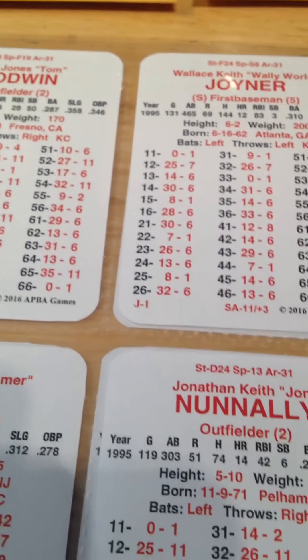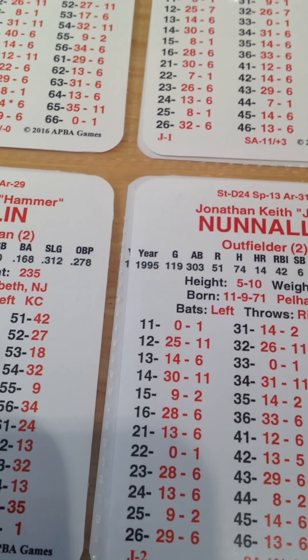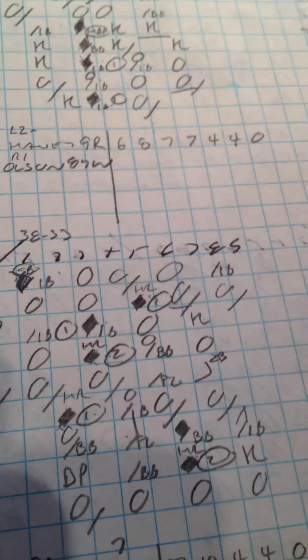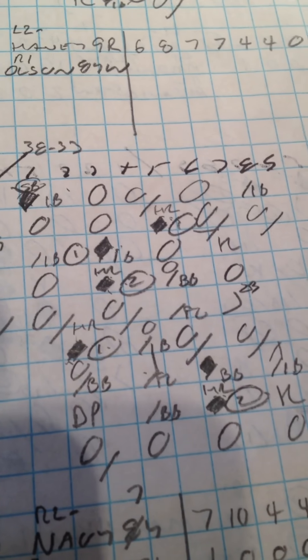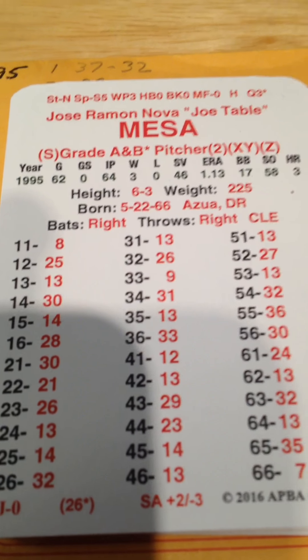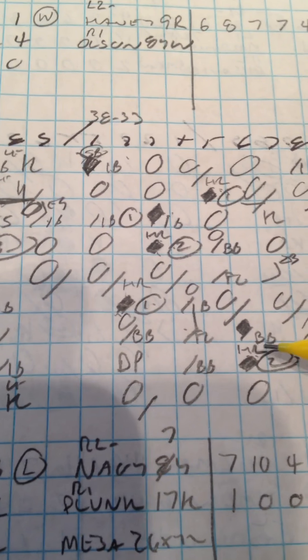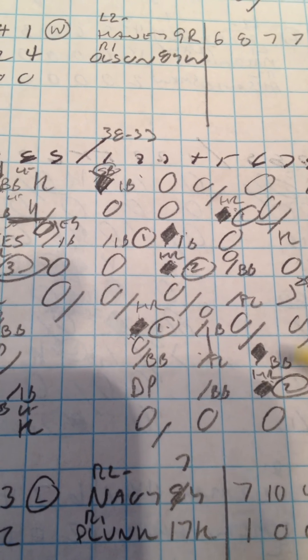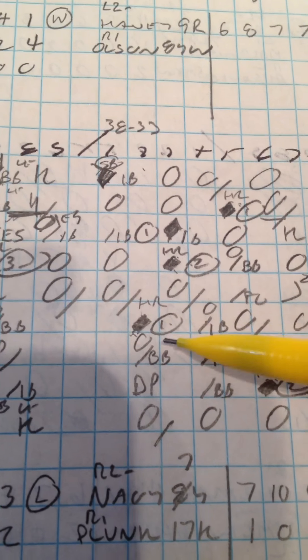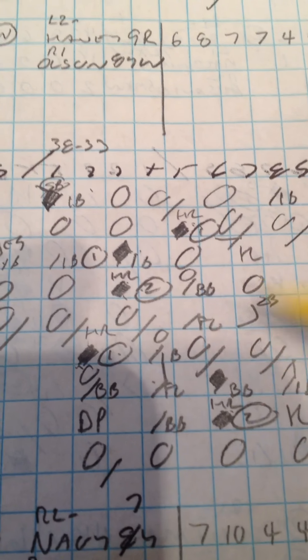Picking up the action back at Jacobs Field here where the Indians now lead the Royals by a score of 7-4. Their closer, Jose Mesa, is in to get the last three outs of the game and the win for the Indians. The Indians got home runs in this game from Paul Sorrento, Omar Vizquel, Albert Bell, and Manny Ramirez. Typical '95 American League Indians pounding the ball.